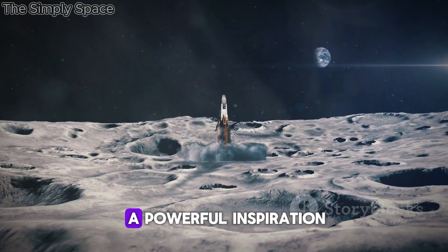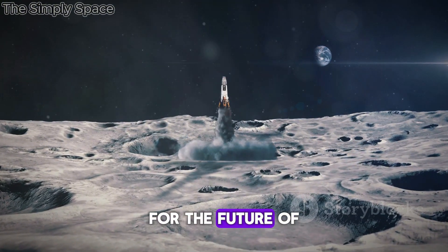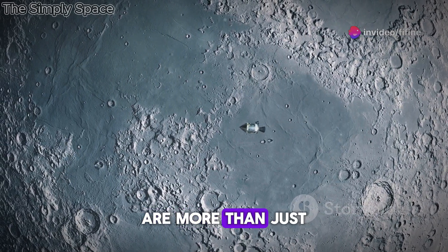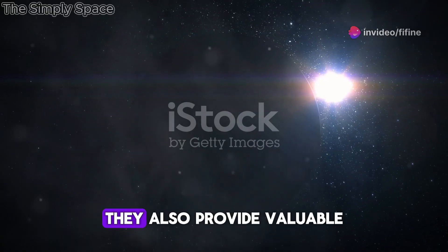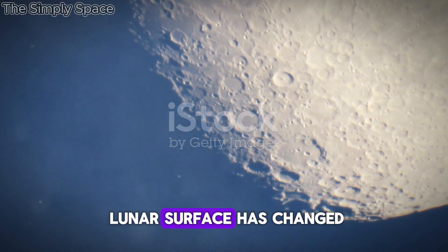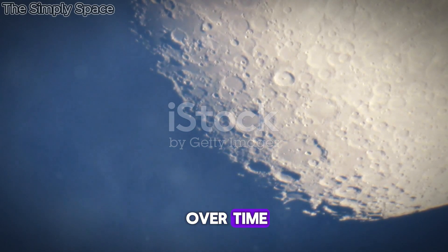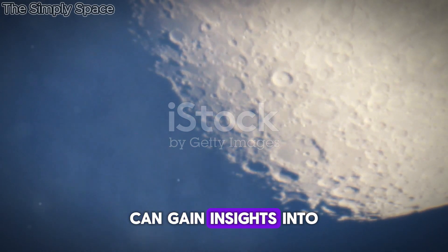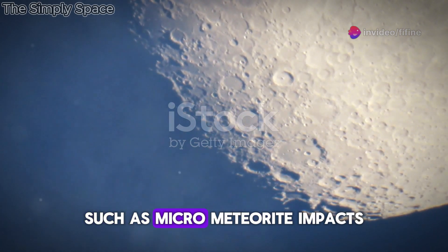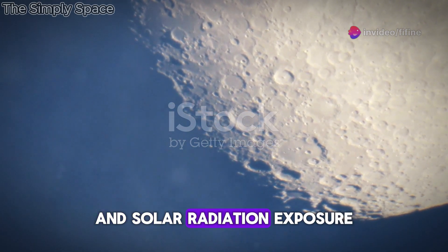These images serve as a powerful inspiration for the future of human spaceflight. But LRO's images of the Apollo landing sites are more than just historical curiosities — they also provide valuable scientific data. By studying how the lunar surface has changed around the landing sites over time, scientists can gain insights into the processes that shape the Moon's environment, such as micrometeorite impacts and solar radiation exposure.